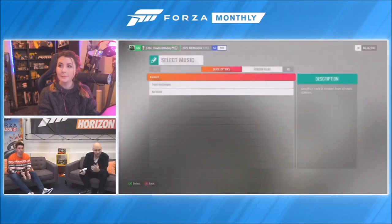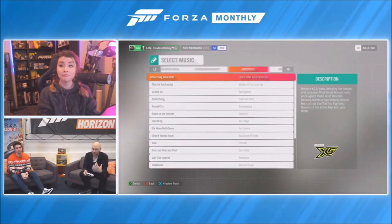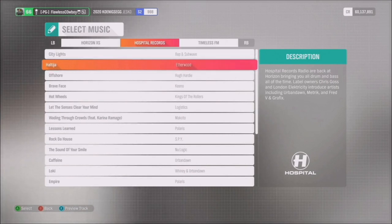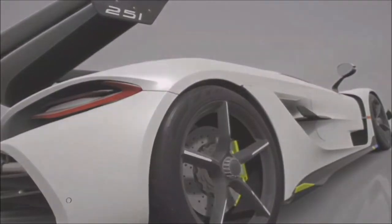At this point it's going to ask me to select some music. Something really cool is that with such a wide range of music, you can really match the music to the gameplay. We're driving a fast car and it's a speed trap, so Hostile Records drum and bass feels good. I love this song - Caffeine by Urban Don. It kind of perfectly sums up the experience I want to create.